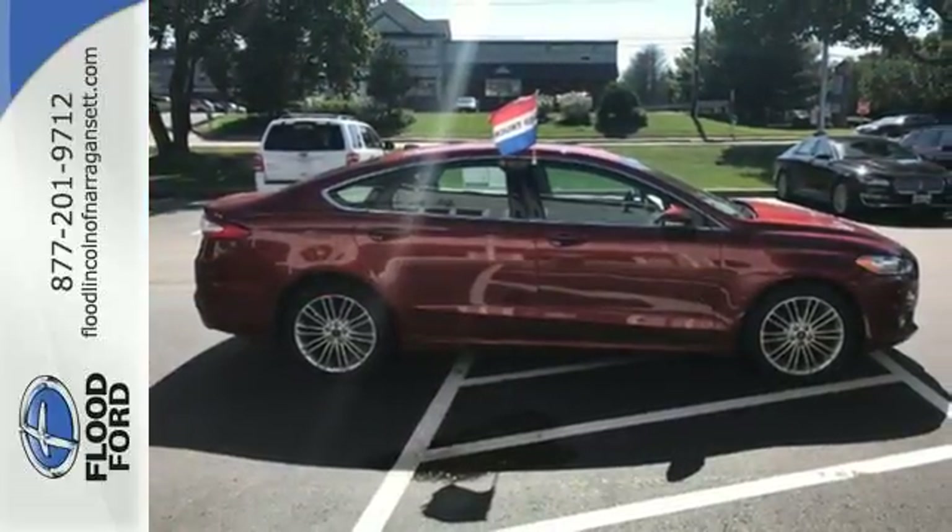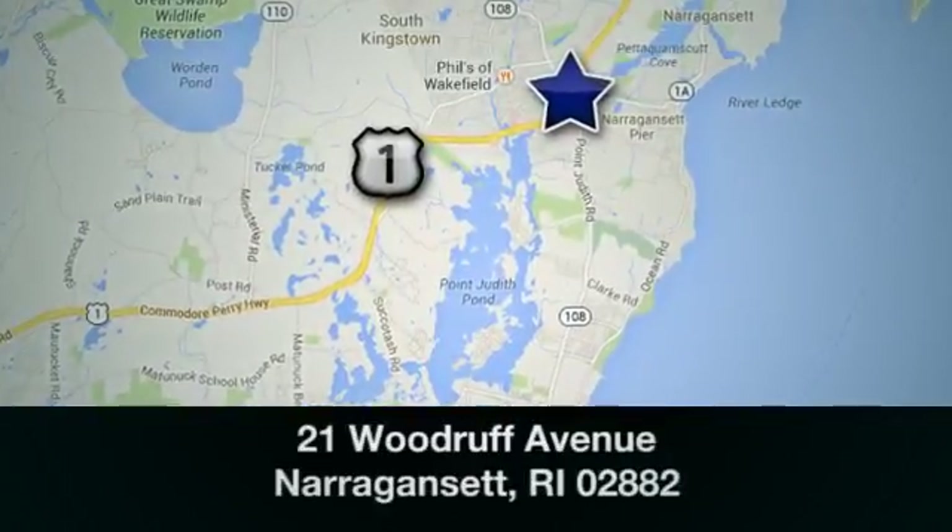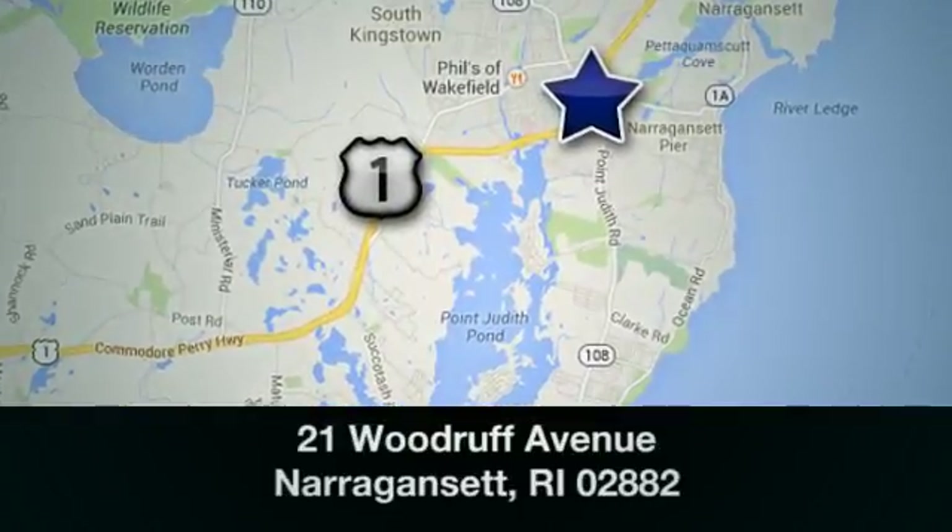Take it for a test drive today. Welcome to Flood Ford Lincoln of Narragansett. We are conveniently located at 21 Woodruff Avenue in Narragansett, Rhode Island.